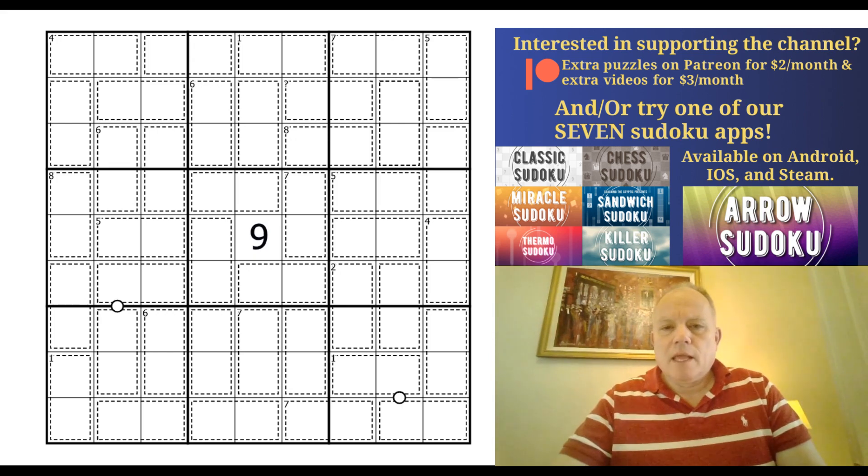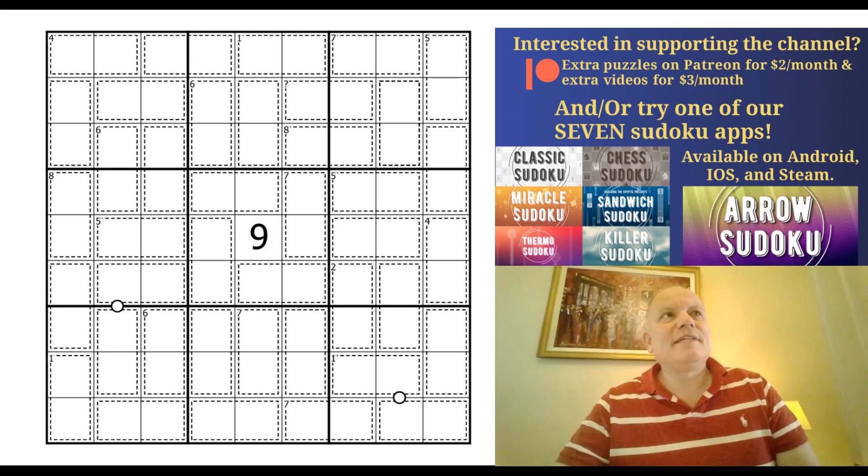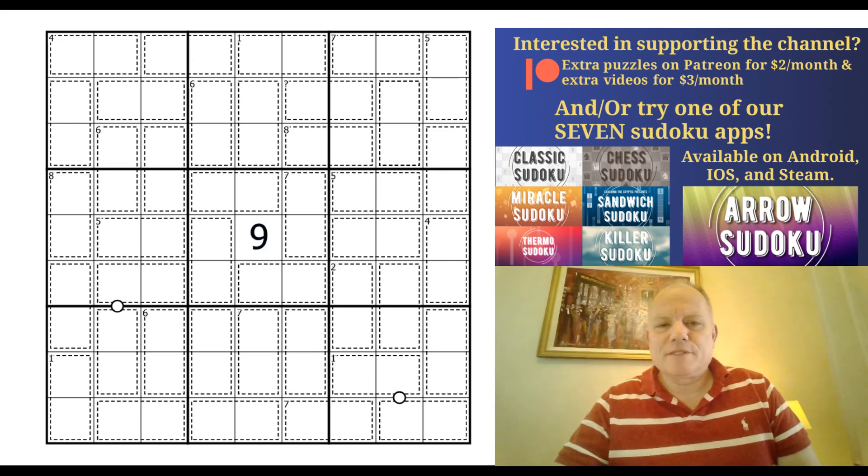You can find your way to both Patreon and our apps on the links under the video, where you can also play this puzzle. Now I'll explain the rules and a bit about the presentation. Normal sudoku rules apply.